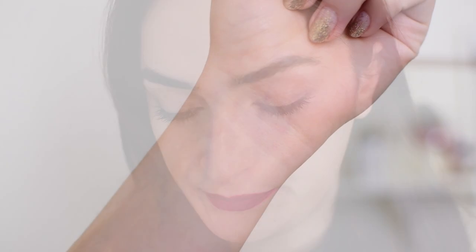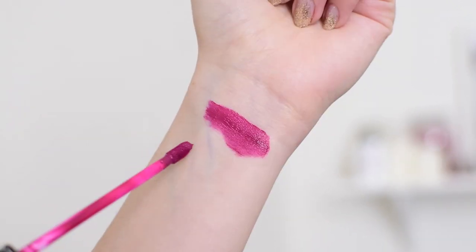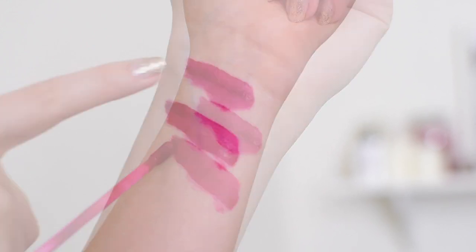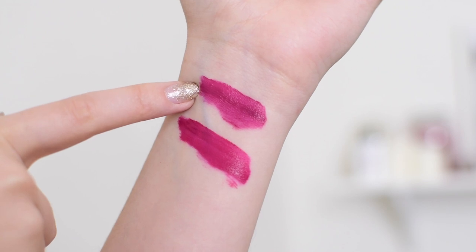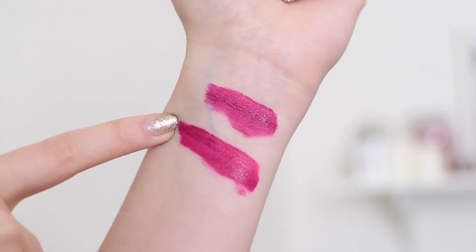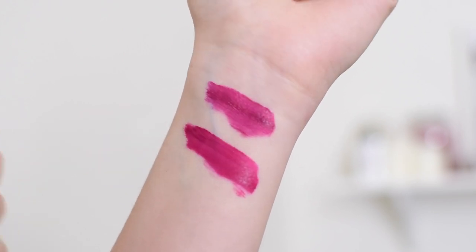I just want to do a little color comparison between this Wet n' Wild Catsuit in Nice to Fuchsia and the Kat Von D Liquid Lipstick in Bauhaus. This first swatch is the Wet n' Wild Catsuit in Nice to Fuchsia, and the second swatch is Kat Von D's Bauhaus. The Wet n' Wild Catsuit is ever so slightly more purple-toned than the Kat Von D Bauhaus, which has almost like a more pink or red undertone.